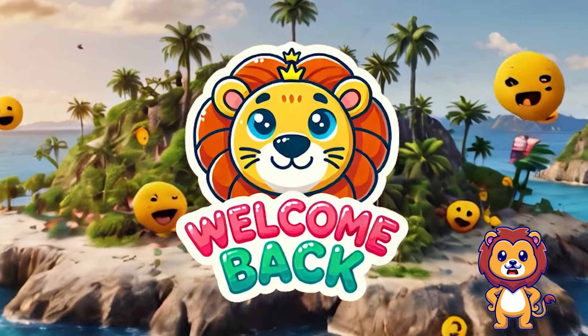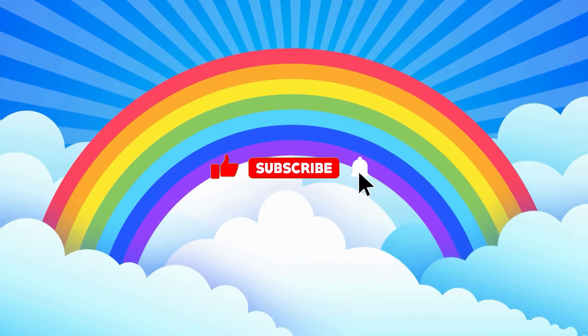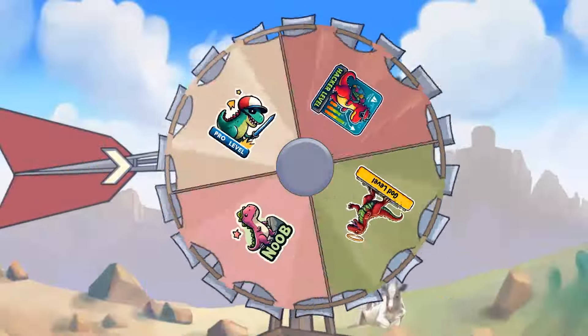Welcome back to Lion Puzzle Channel. Today we're diving into the exciting topic of emoji. Don't forget to like and subscribe to the channel so you won't miss any of our upcoming fun videos. Without further ado, let's get started. Let the spin begin!